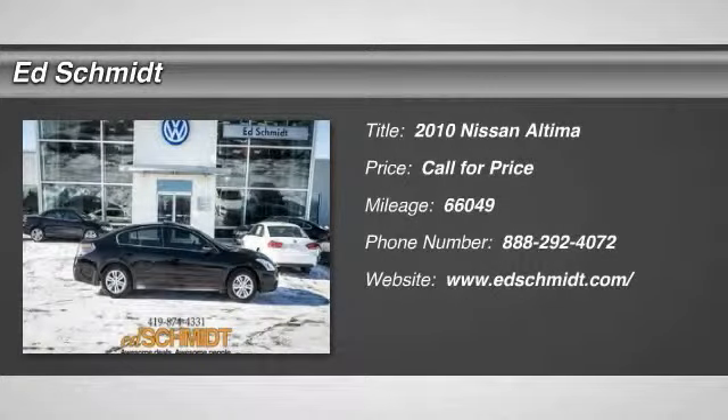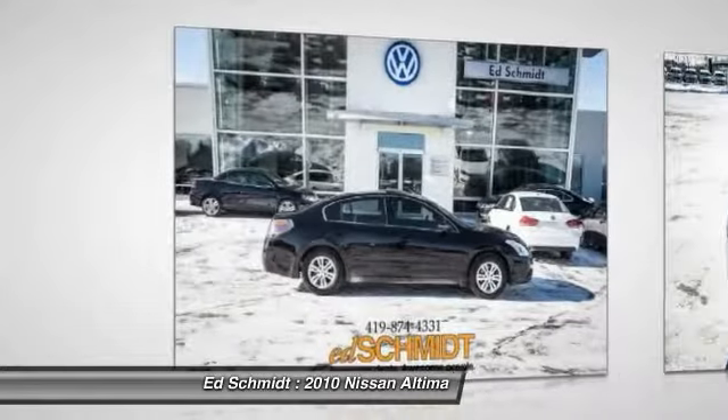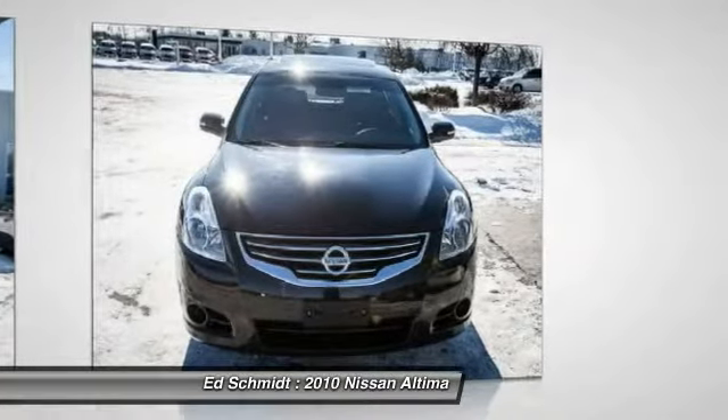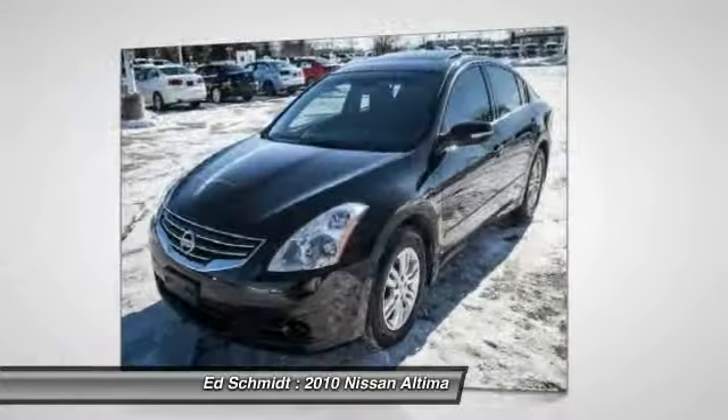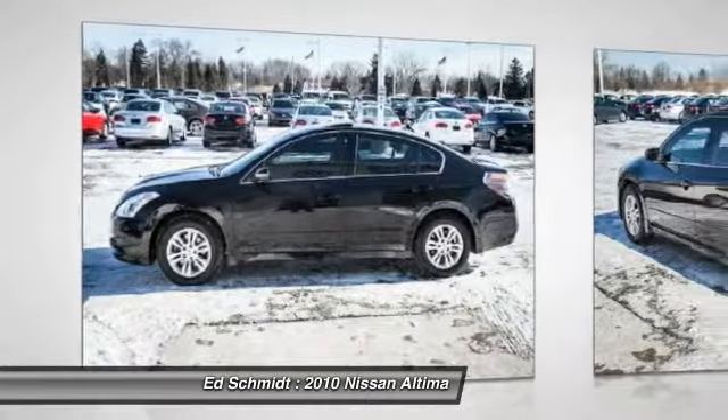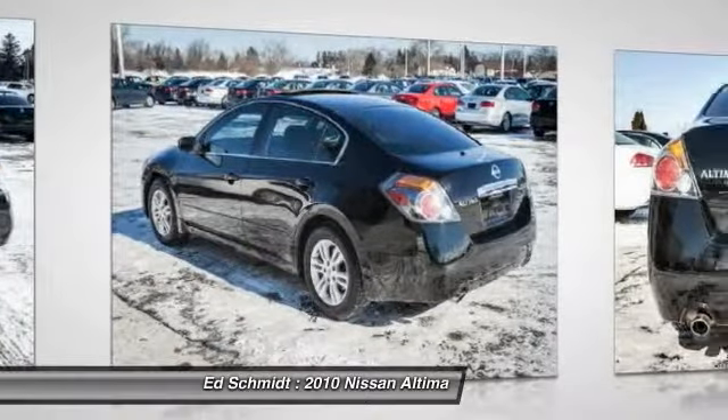The 2010 Nissan Altima. The Nissan Altima offers advanced features to make life easier, including push-button ignition, which comes standard. Combine that with a powerful V6 or efficient four-cylinder engine, six standard airbags, and over 5,000 quality and performance tests.